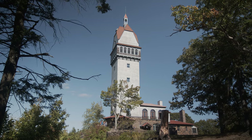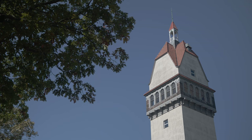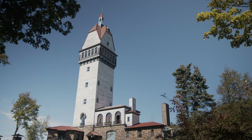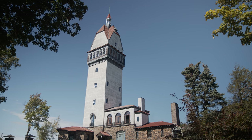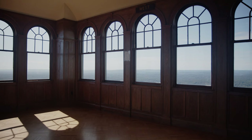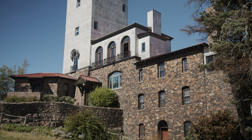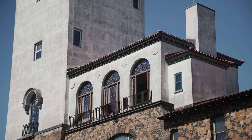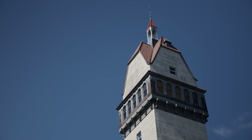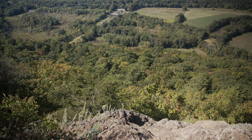Heublein Tower is located in Talcott Mountain State Park in Simsbury, Connecticut. The tower is 160 feet tall and is situated 1,000 feet above the Farmington Valley, providing panoramic views of the Hartford skyline. It was built for Gilbert Heublein in 1914. He was a food and beverage entrepreneur famous for products like A.1. Steak Sauce and Smirnoff Vodka.